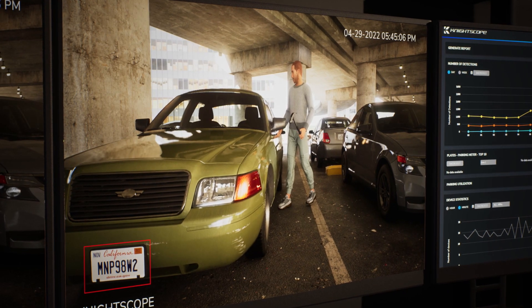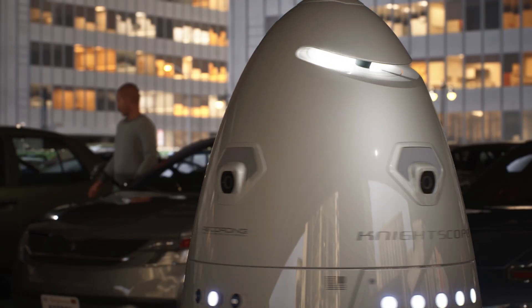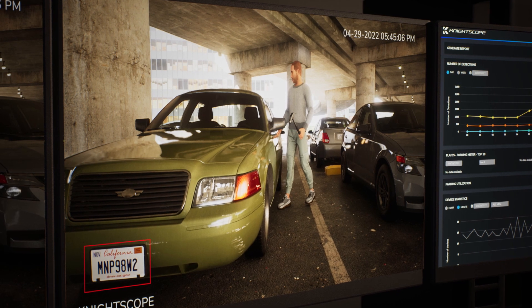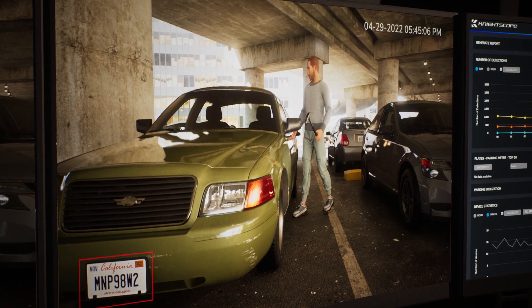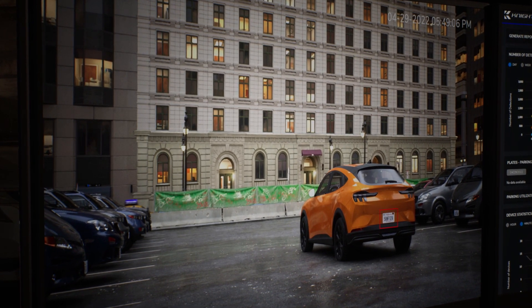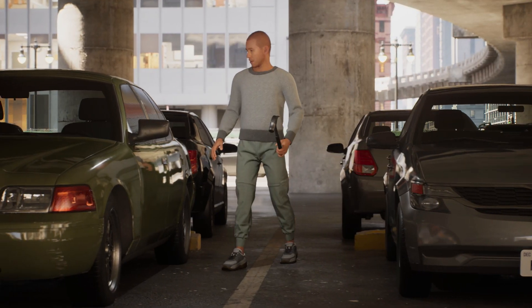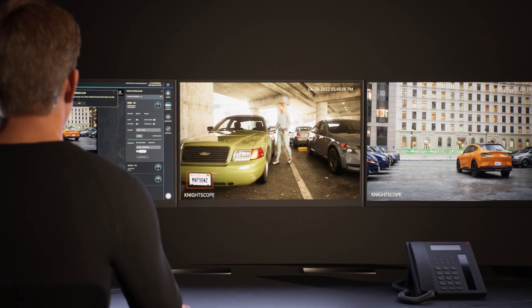Your team is able to obtain an accurate description of the subject using video footage from the 360-degree 4K cameras on the robots. They then identify the color, make, model, and license plate numbers of both the vandalized vehicle and the getaway vehicle, and determine the direction of travel when the assailant left the parking lot. They could also see what looked like a hammer in the hand of the suspect as he ran between the cars.